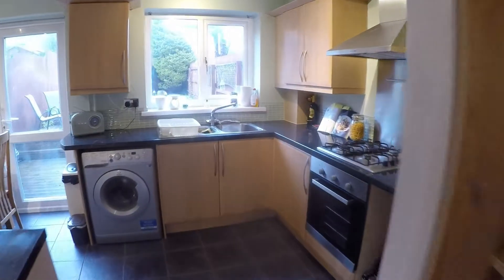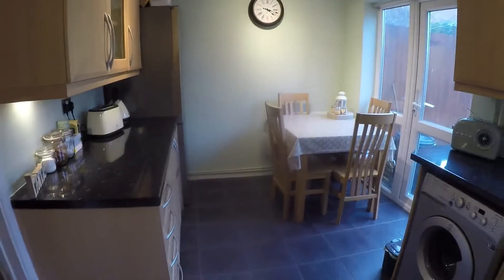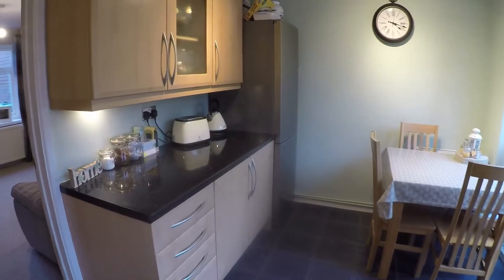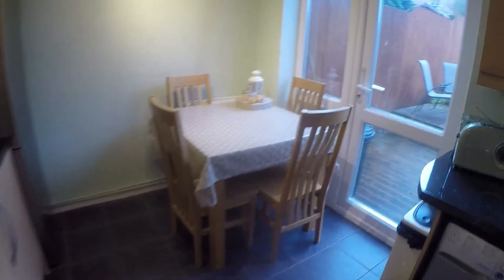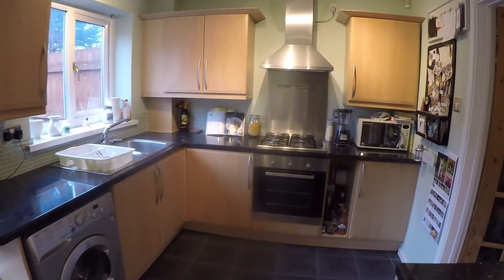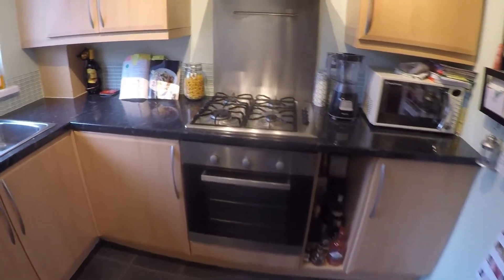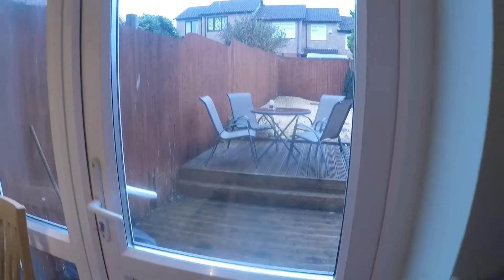Towards the rear we have the kitchen diner. This is another open plan layout. You have units along the left hand side here along the floor and on the wall, space for your dining table and chairs, and then some more units around here with room for your freestanding appliances. You have a gas hob with extractor, and then access out to the rear garden.